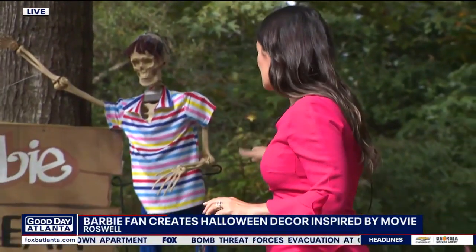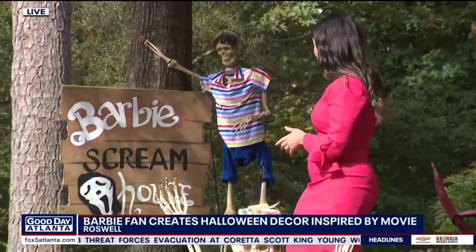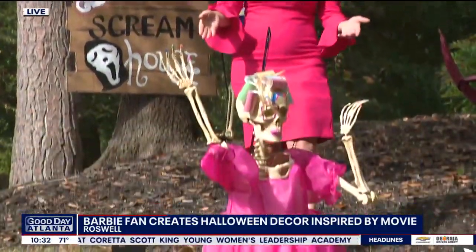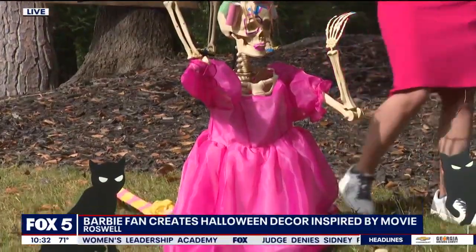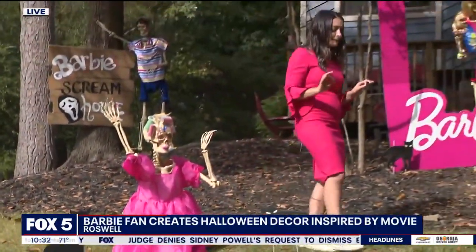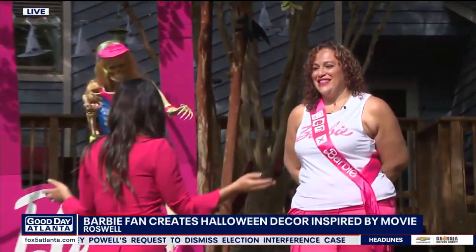This has been the ultimate Barbie scream house. If you haven't seen the movie, then you might not know that this is Alan, and he is done perfectly. And then we have Weird Barbie over here doing the splits — she has her curlers in, her makeup is spot on. Everything here is down to the details, and we really owe all of this fun to Denise Ruiz. You came up with this ultimate Barbie scream house — tell us how you got this great idea.